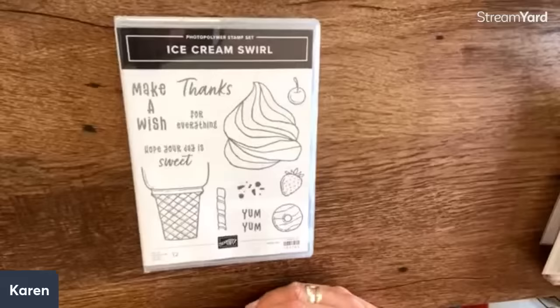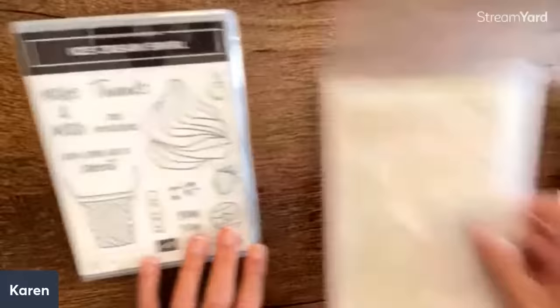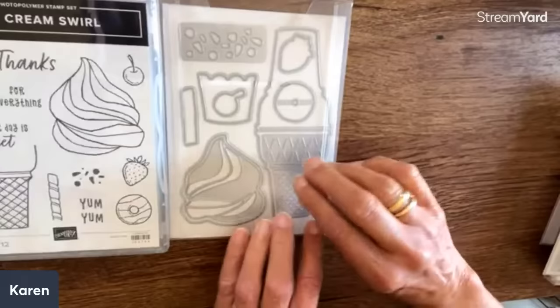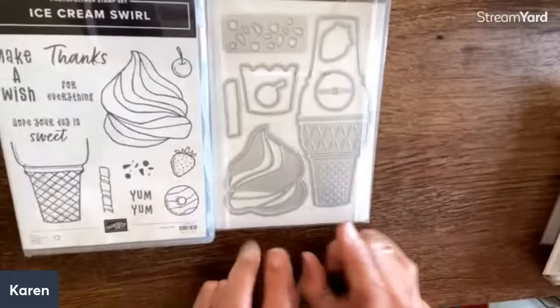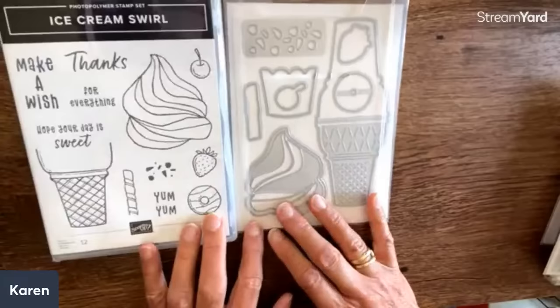Another really fun card is the ice cream swirl. I know we've had ice cream cones before, but this is like a really large size and makes some gorgeous cards. Look at this die — do you see how this die flips over and you get a waffle cone? It can be like a tag, so you can open it and do your tag inside. There are just a lot of cool things — you can do the swirls and stand it alone.